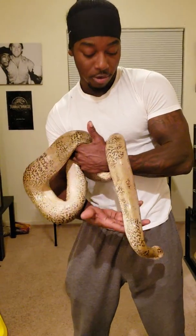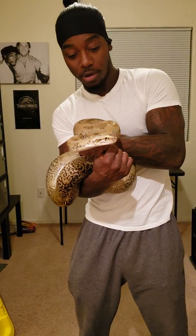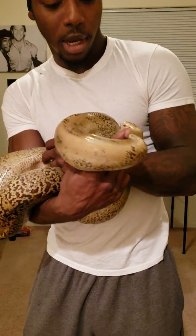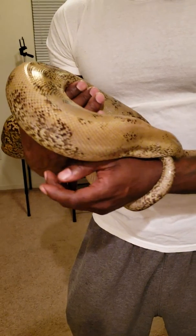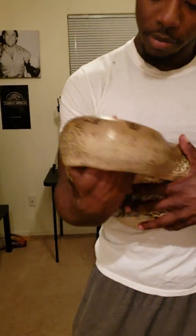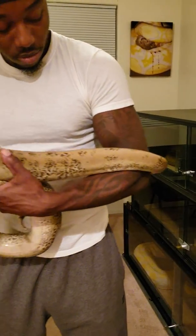Alright, go ahead and put her away. I want you guys to check her out. I plan to get some more Burmese Pythons — she actually triggered a little something in me. I'm more of a retic guy, but she definitely triggered something and got me back into Burms again.